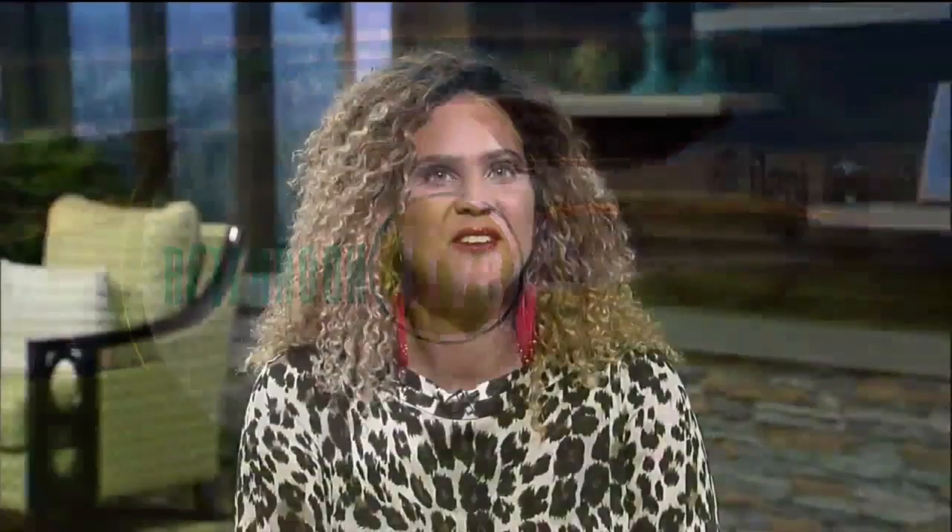Welcome back to Afternoon Live. If you're looking for something unique and fun to do this weekend, how about a neon walking tour? It is absolutely a thing. We welcome neon artist and sign designer Kate Widows. Kate, welcome. Thank you so much for having me.